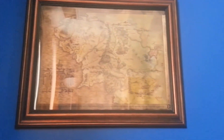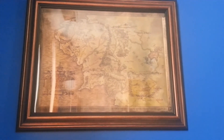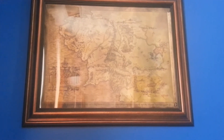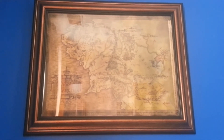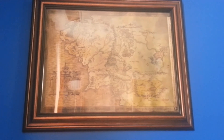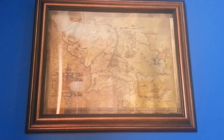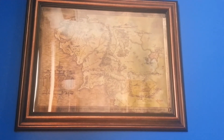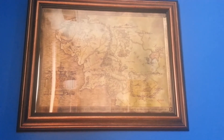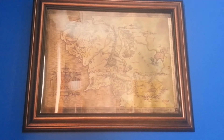If you guys have a different color wall, it might look nicer because my room is blue, so it doesn't really go with the blue. But if you guys have maybe a brown or white wall, it might look better. But that's why it might not look as great to you if that's what you're thinking against that wall. Alright guys, leave me a like, comment, subscribe if you can. Thank you guys. Peace.